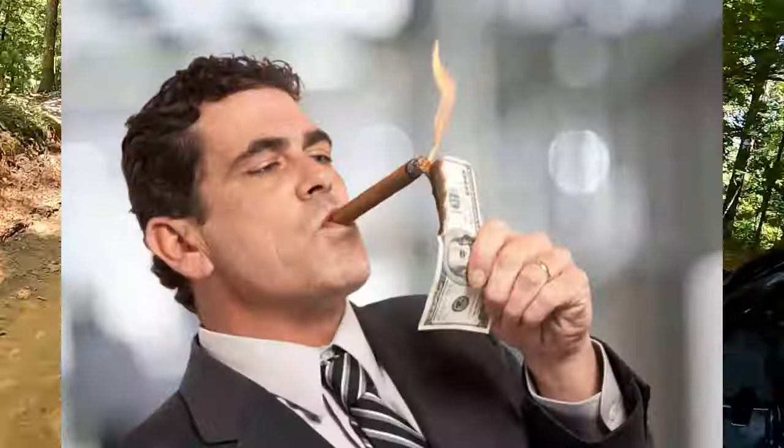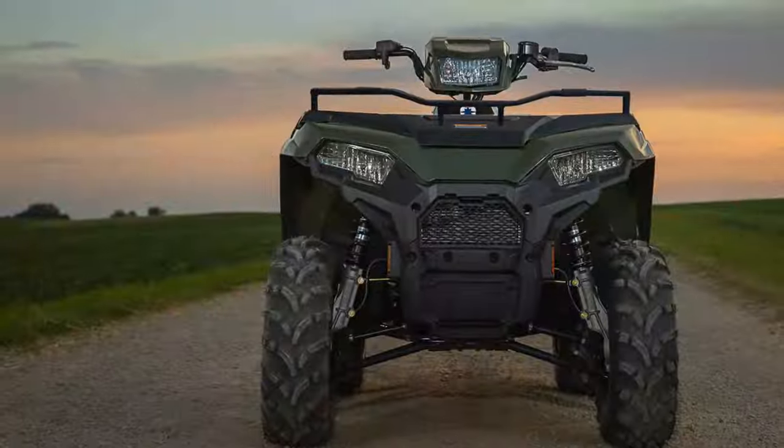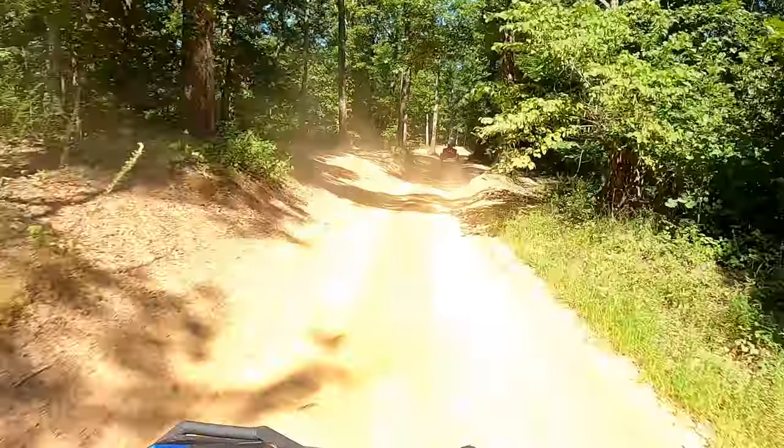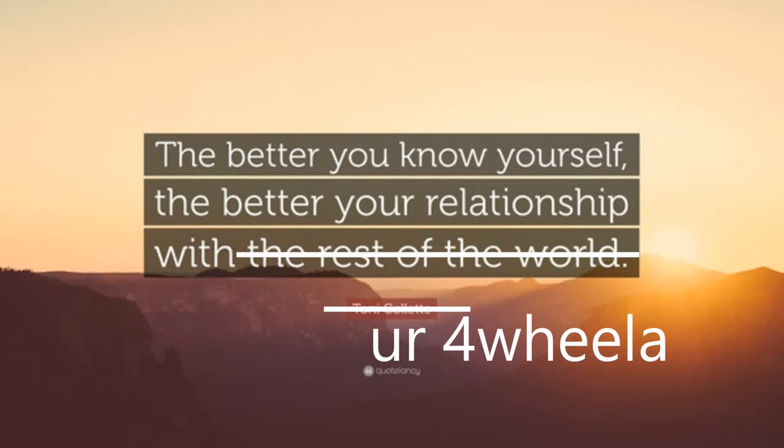We've alluded to this before in some of our previous videos, but knowing yourself and what gets you the most out of an ATV is the first step in the buying process. Many a man blows unneeded money on the most premium machine possible when his needs may have been better met by a more practical option. So here's step one: understand what you want from the ATV.